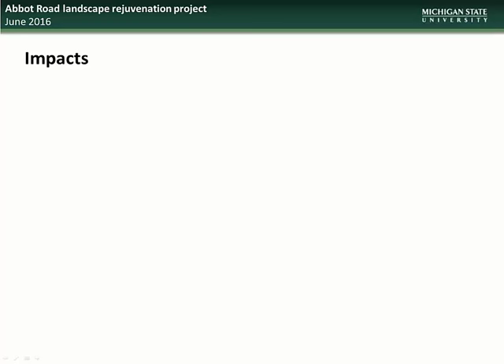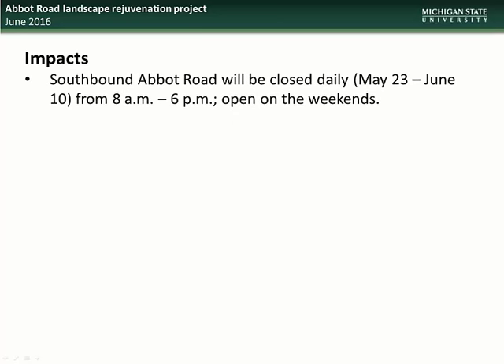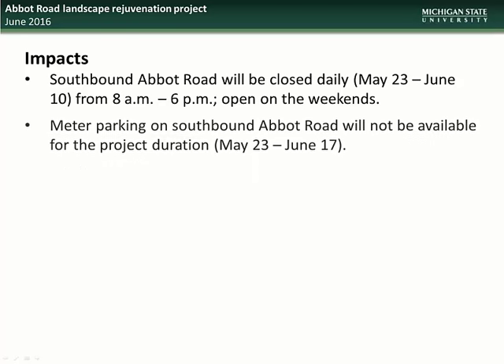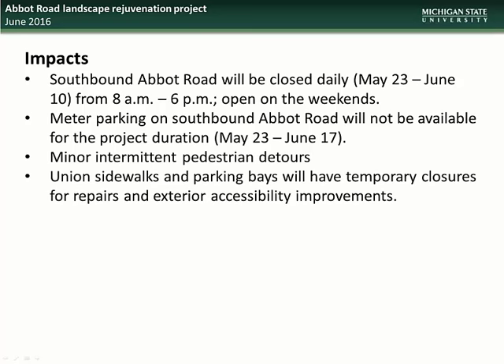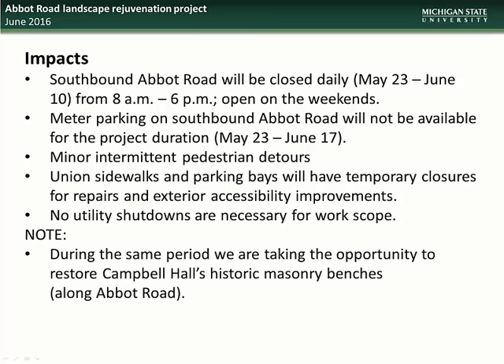Impacts to the community will include closure of southbound Abbott Road between 8 a.m. and 6 p.m. from May 23rd through June 10th; however, the road will be open on weekends. Metered parking on southbound Abbott Road will not be available for the duration of the project. There will also be minor and intermittent pedestrian detours. Union sidewalks and parking bays will have temporary closures for repairs and exterior accessibility improvements. There are no utility shutdowns expected during this project. During the same period, we are taking the opportunity to restore the historic masonry benches alongside Campbell Hall.